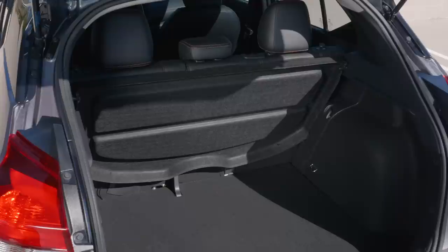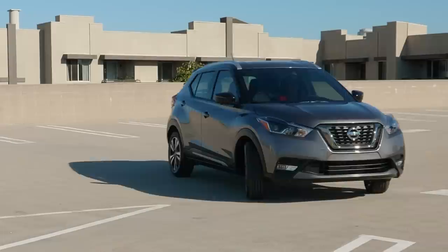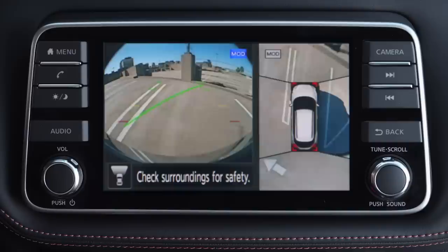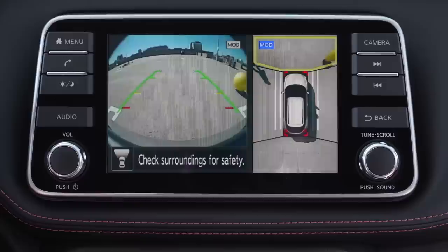Kicks' most useful feature just might be the intelligent around-view monitor. This isn't a traditional camera system. Once engaged, it provides two views at all times, so you're super aware of your surroundings. You get a bumper view and overhead view when pulling into tight spaces. When backing into a spot, a rear view joins the overhead view. Kicks can also give you an on-screen heads-up when it detects moving objects near your vehicle.